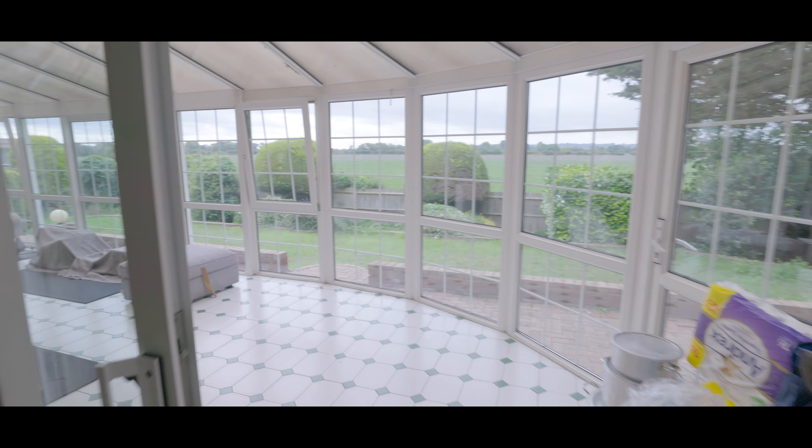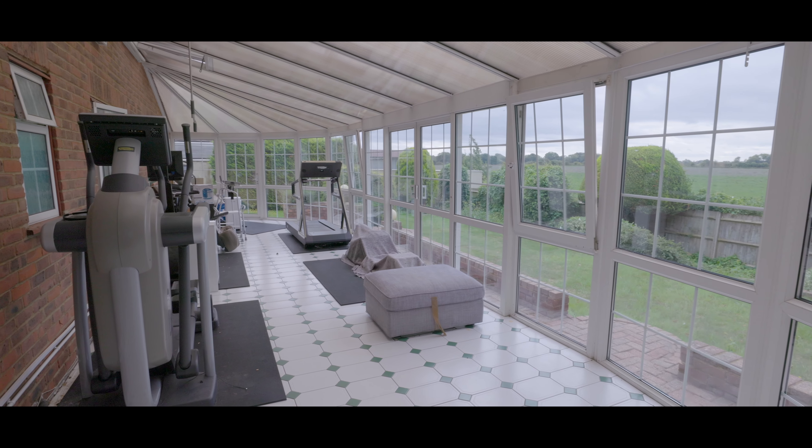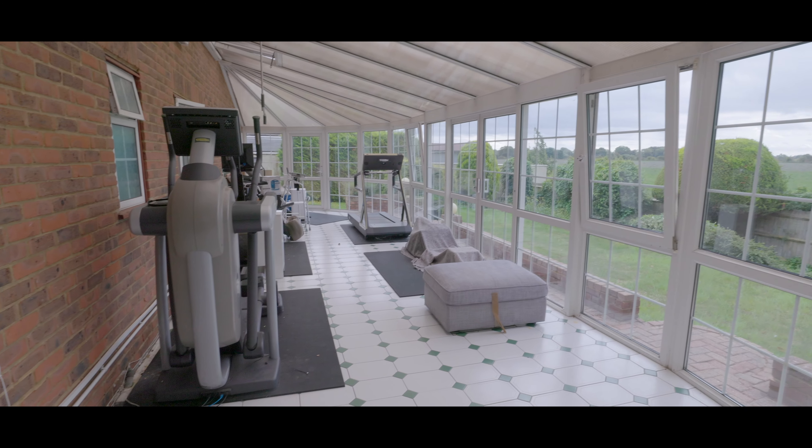The conservatory runs approximately two-thirds of the length of the property, with uninterrupted panoramic views overlooking the garden and open fields beyond.